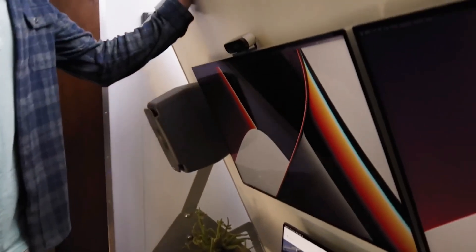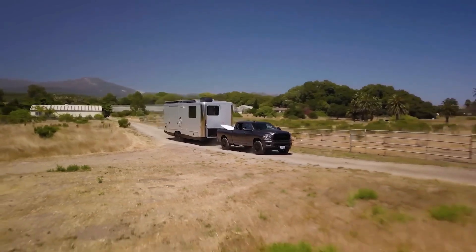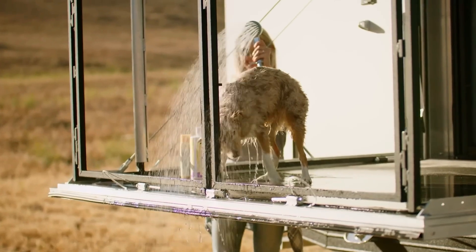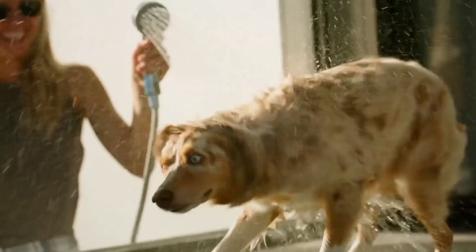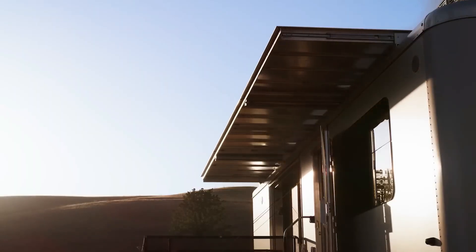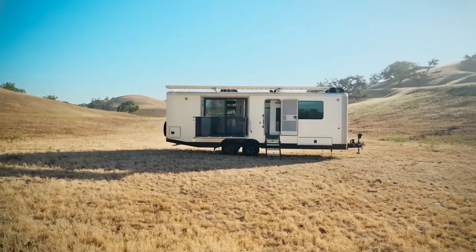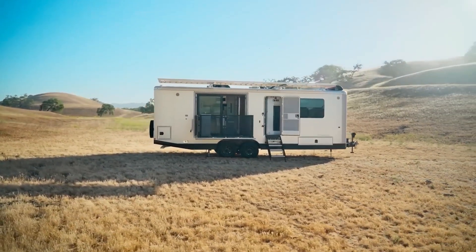The sleek, aircraft-grade aluminum exterior is built to withstand extreme environments, while the modern interior offers a spacious living area, a fully-equipped kitchen, and a comfortable bedroom. It even includes a dedicated office space, making it ideal for digital nomads who want to work from anywhere. Whether you're parked in the wilderness or by the beach, this home on wheels ensures you have all the comforts of modern living, no matter where you go.